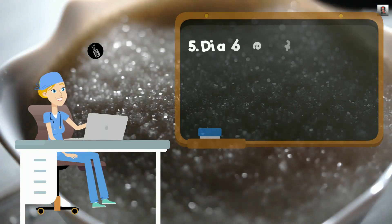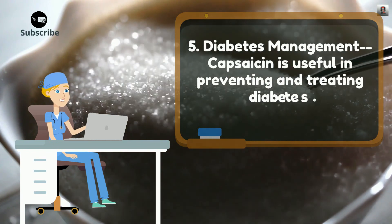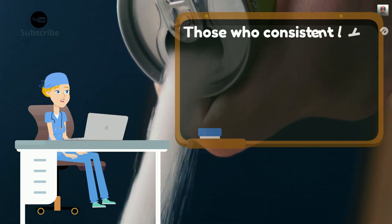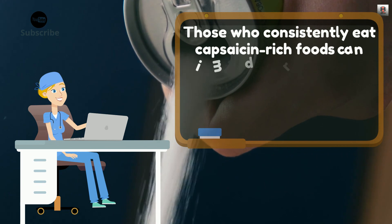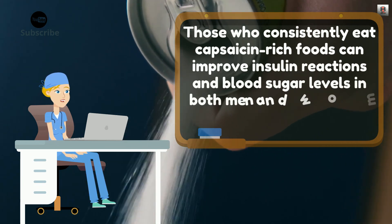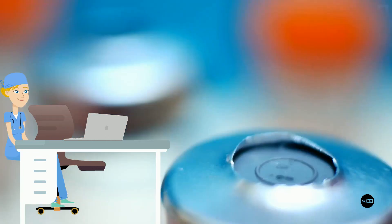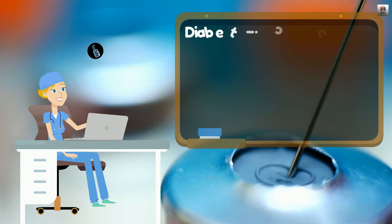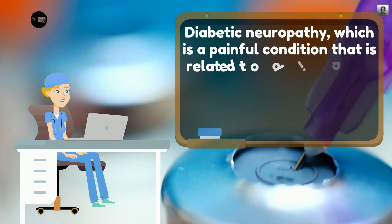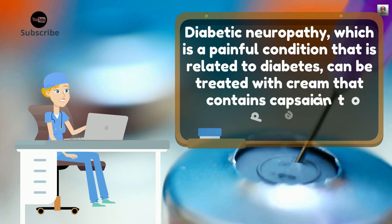5. Diabetes Management. Capsaicin is useful in preventing and treating diabetes. Those who consistently eat capsaicin-rich foods can improve insulin reactions and blood sugar levels in both men and women. It is also effective in women with gestational diabetes. Diabetic neuropathy, which is a painful condition related to diabetes, can be treated with cream that contains capsaicin to decrease pain.